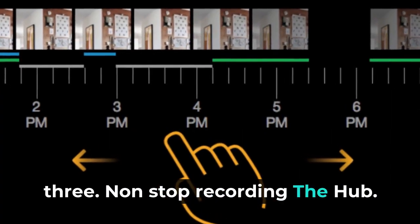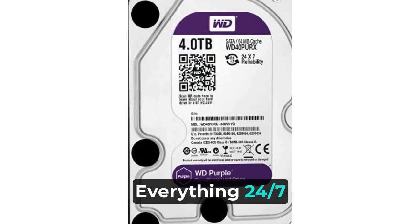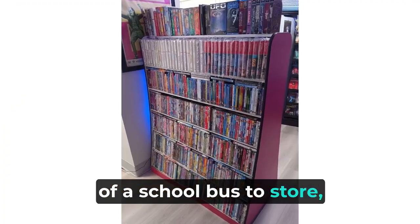Non-stop recording. The hub — like the superhero command center — records everything 24/7. It's got a massive 4TB hard drive, which is like having a backpack the size of a school bus to store all your videos.